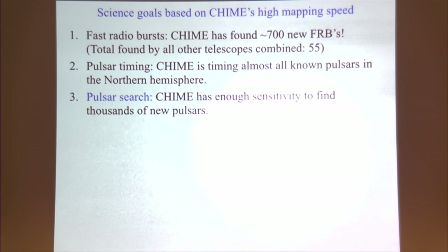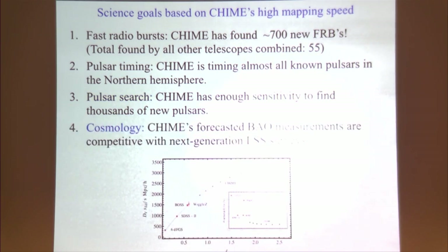In addition to timing known pulsars, CHIME is a really interesting instrument for finding new pulsars in a blind search — something I'm currently working on. We have the raw sensitivity to find thousands of new pulsars. There is a massive algorithmic challenge here: finding an algorithm efficient enough to search a data set as large as CHIME's and sift through to find all the pulsars, and we're still working on those algorithms.